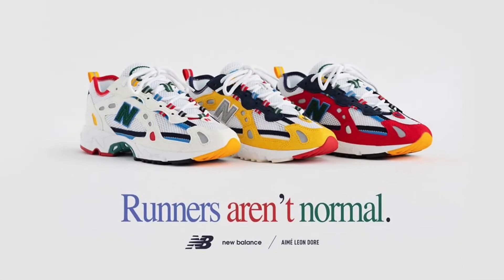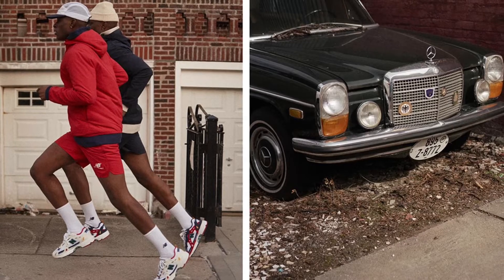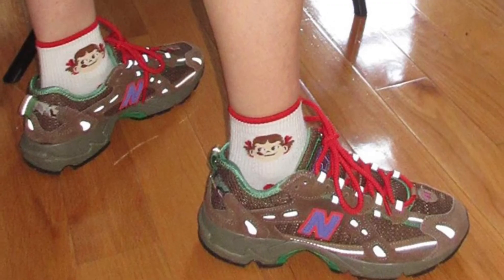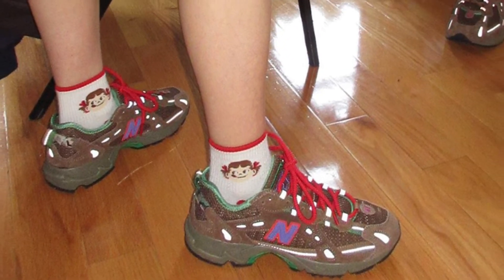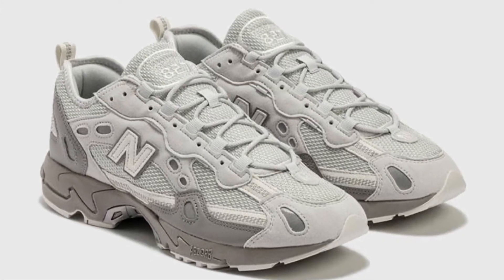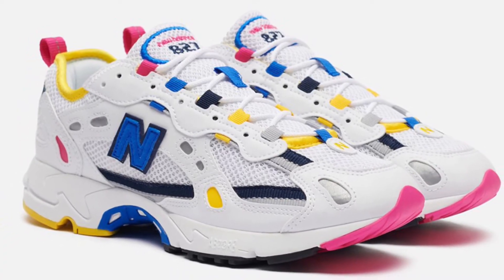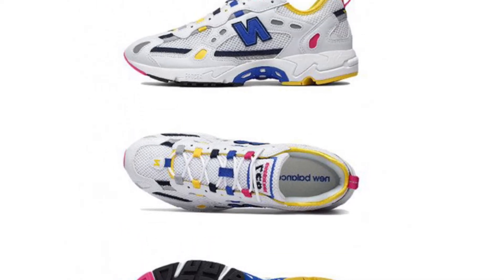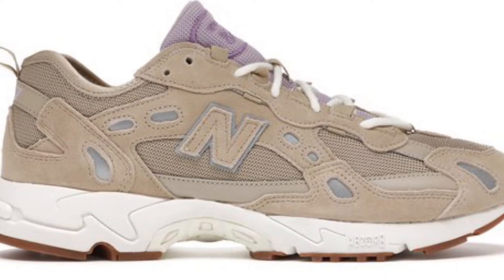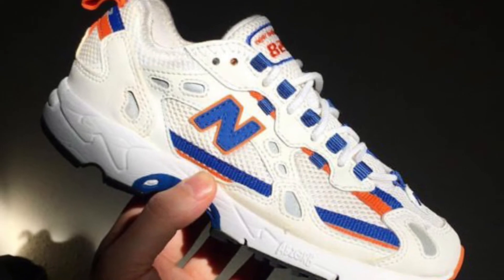To finish off the video, my last pick is the New Balance 827. I think this is a really clean shoe that is kind of looked down upon and not really used in many different collaborations. Stray Rats and Amé Leondor are the two big ones, but it's a really clean shoe in my opinion. It has a nice level of chunkiness as well as sleekness in the design, so it's definitely wearable. I've tried on a pair — they are comfortable, they look clean, and they can be styled easily. I'm not sure why more brands haven't tried to collab on this model.